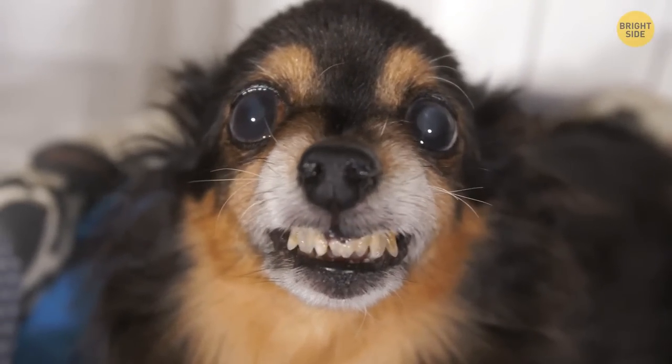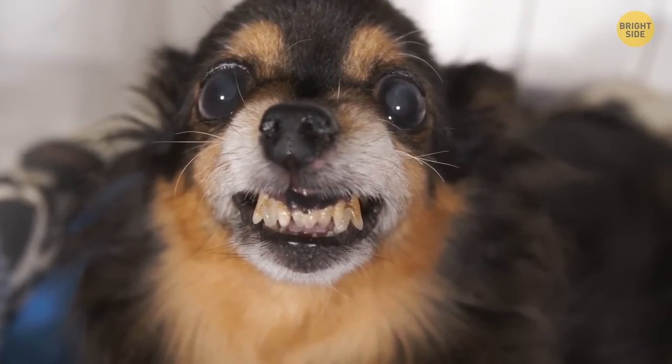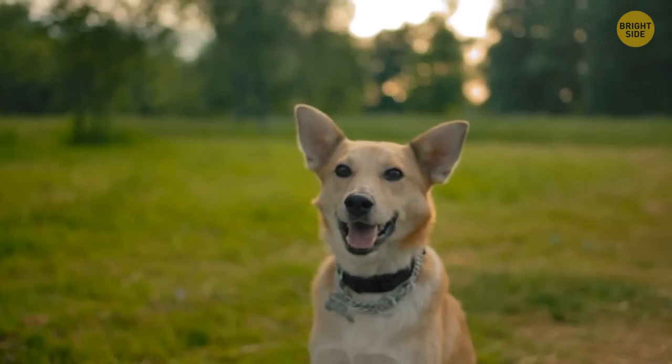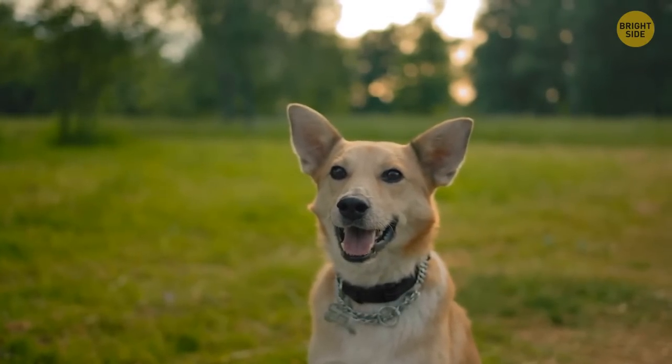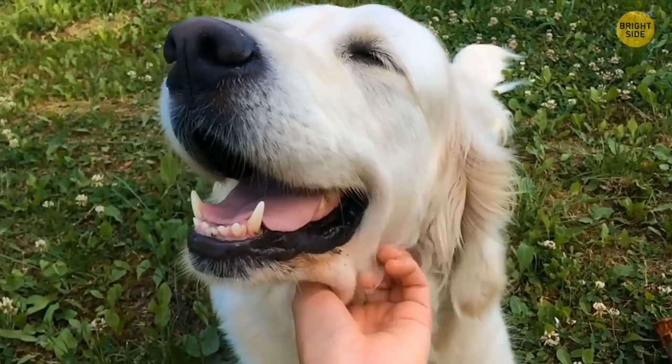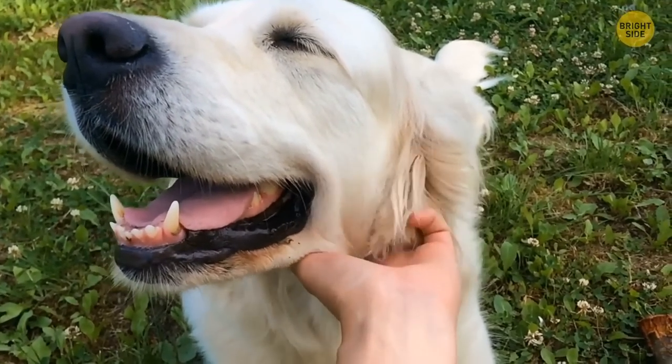Prolonged eye contact even applies to your own dog, who may get spooked by your serious demeanor. This is especially true with strange dogs, who may be anxious or uneasy with your presence. Try to distract yourself from looking at them by simply focusing on stroking that warm, cuddly fur.